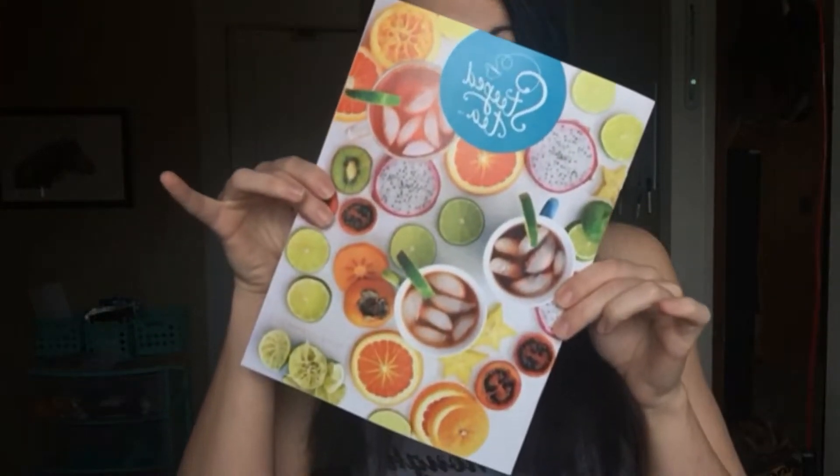Hi guys, Allie Free here. So yesterday Steep Tea launched our brand new spring summer catalog and I wanted to show it to you. Steep Tea has released a ton of new flavors with the catalog and also some awesome new tea accessories.